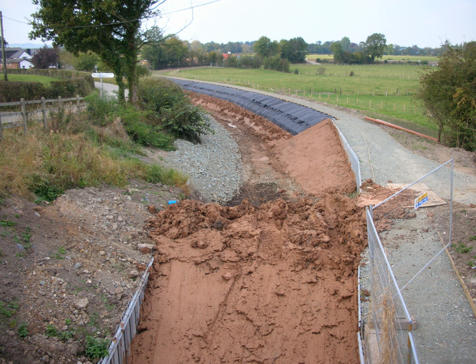Puddling is both the material and the process of lining a water body such as a channel or pond with puddle clay, a watertight material based on clay and water mixed to be workable.